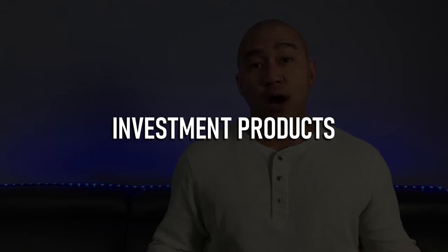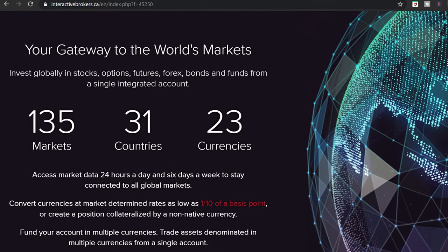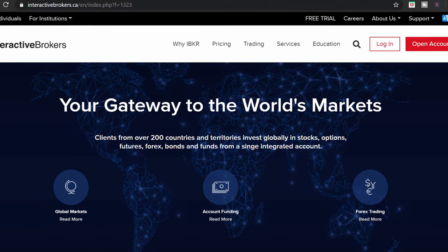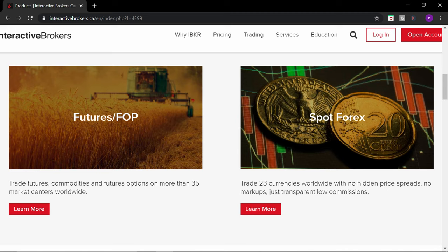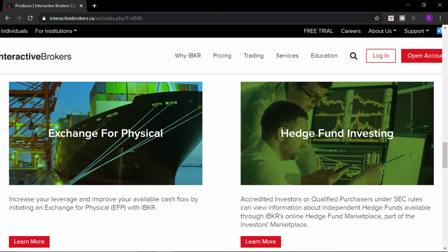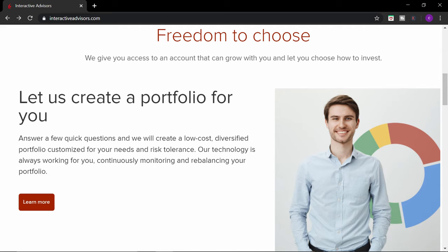Pro number four: they have a wide range of investment options. With Interactive Brokers, you can invest globally in 135 markets, in 31 countries, and in 23 different currencies. Interactive Brokers leads the industry in international trading. With Interactive Brokers, you can trade stocks, options, futures, commodities, future options, forex, metals, bonds, ETFs, mutual funds, EFPs, hedge funds, and they even have passively managed portfolios, aka robo-advisors. No other broker in Canada offers all of this from a single IB integrated account.